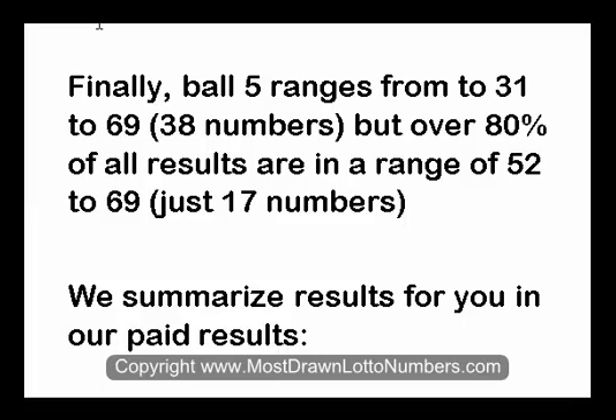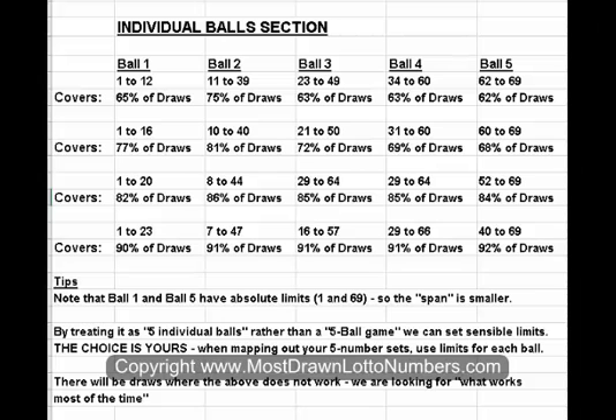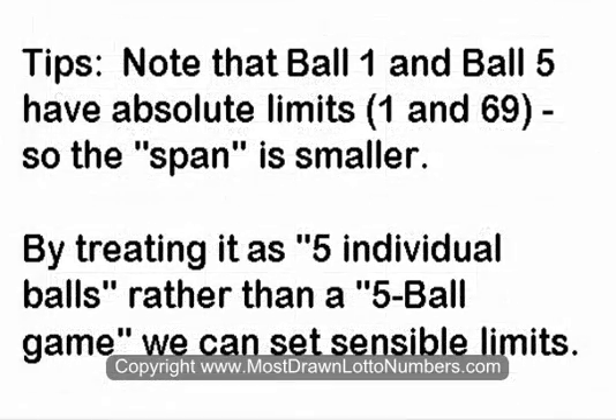We summarise the results for you in the paid version. For Ball 1, for example, you might choose 1 to 12, which covers about two-thirds of all draws. You might choose 1 to 20, which is over 80% of all results. Or you might choose 1 to 23, which covers around 90% of all draws.